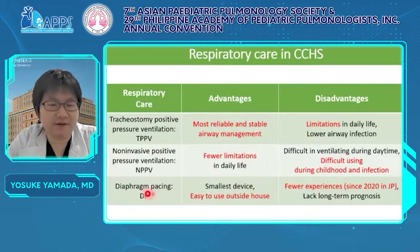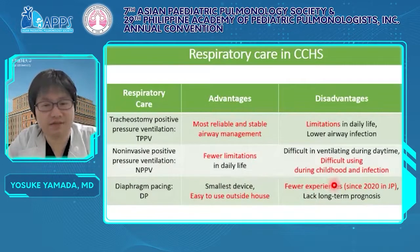The last option is diaphragm pacing. Diaphragm pacing is the smallest and most portable device, so it is useful to ventilate outside the house or during wakefulness. Disadvantages of DPV include lack of experience — in Japan, we have just started to use it.